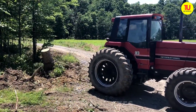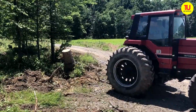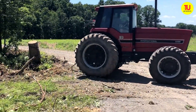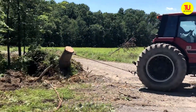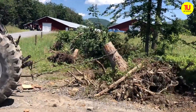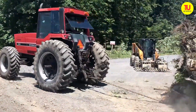Ever look at a stubborn tree stump and think there's got to be a better way? Meet the true workforce — the IH5288 tractor, with 150-plus horsepower under the hood, that turns back-breaking stump removal into something that looks downright easy. This is a perfect reminder that with the IH5288, stump pulling isn't just easier — it's smarter, safer, and a whole lot more fun.